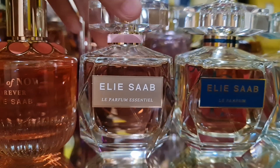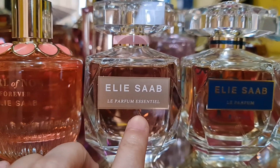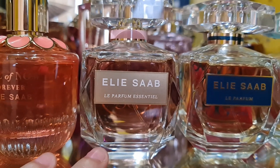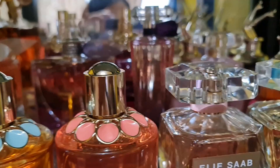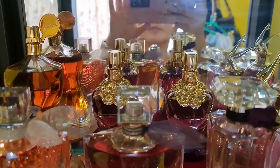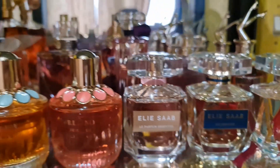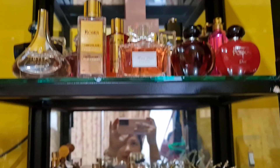My favorite Le Parfum flanker is the 2020 release, Le Parfum Essential — a very beautiful white floral scent that is woody, citrusy, and a little milky. I love the gardenia here. Very beautiful! That wraps up my second shelf, and now we'll move to the topmost shelf.